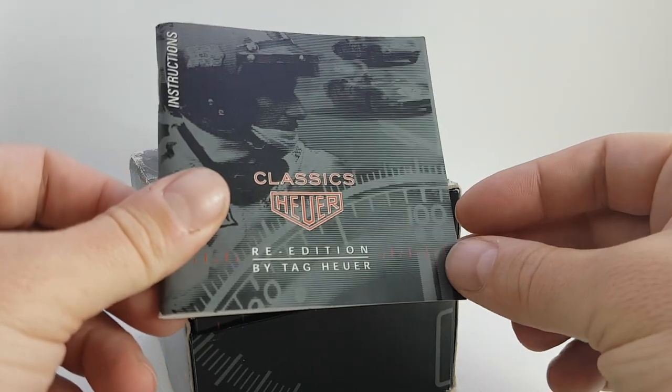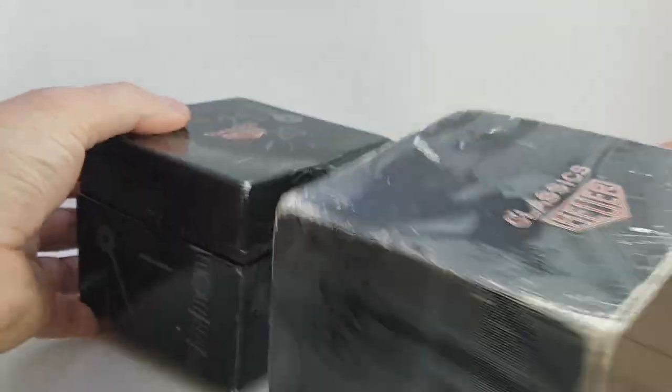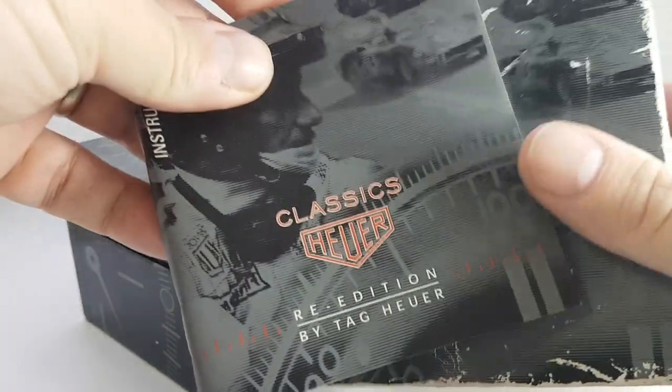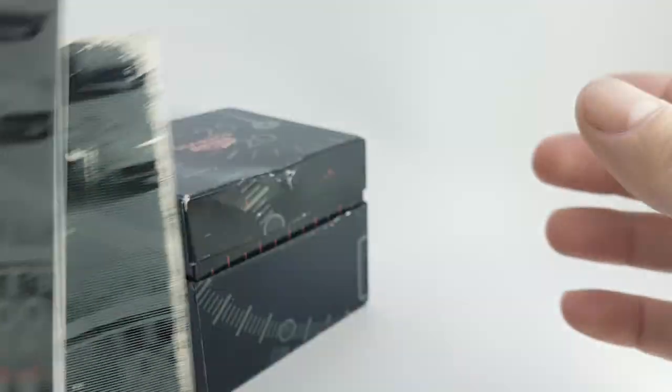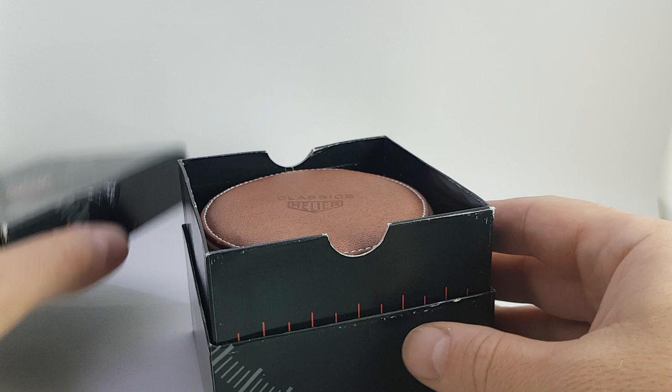Hello watch fans, Berthier Watches here and this time we've got a watch that needs no introduction. You'll see that it is a re-edition, as Tag Heuer word it, and this is of one of their most iconic watches.